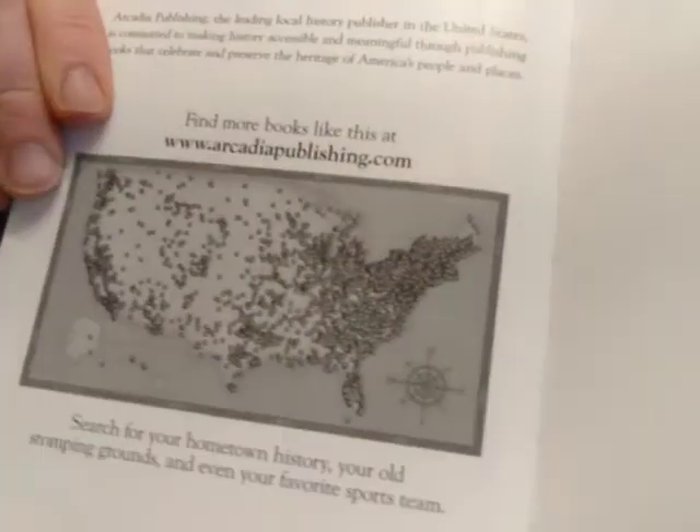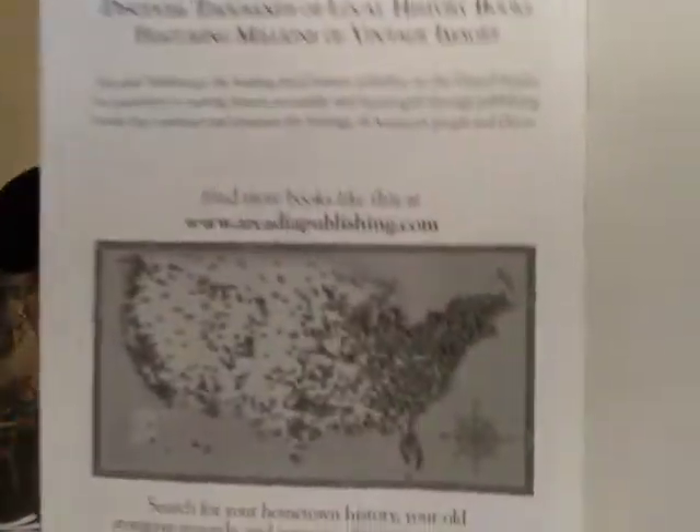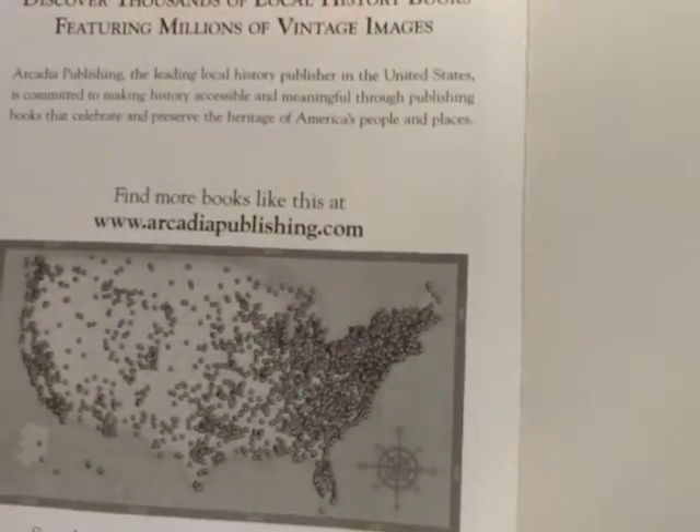This is put out by Arcadia Publishing. They put out books that cover towns — little pictorial guides to give you history and scenes and local attractions of small towns across America. As you can see from that map with all the dots, they've got quite a few, especially on the East Coast of the United States. You can go check that out — I looked for Long Island and different areas.